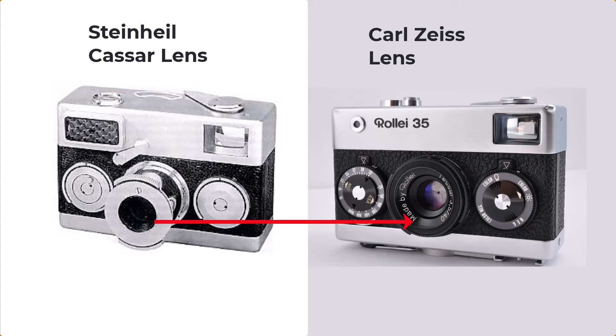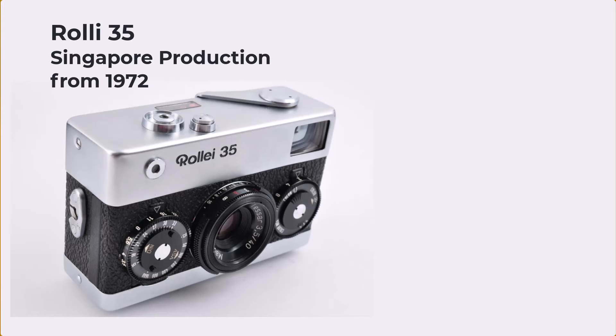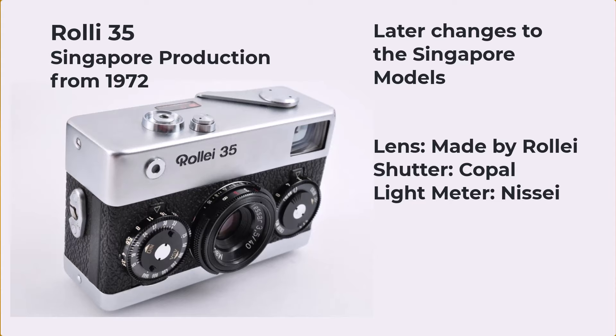A subsidiary of Zeiss, Compro, made the shutters. So this was an all-star camera. Later on, the production shifted to Singapore and a few changes were made. For example, the lenses were now made by Rollei itself. The shutter was changed to Copal and the exposure meter was made by Nissan — both of those made in Japan.